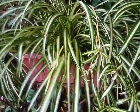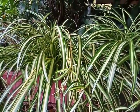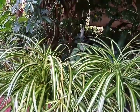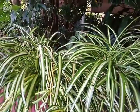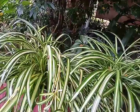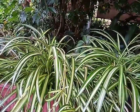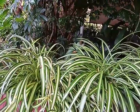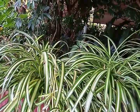By the way, this is not just my own idea — this is proven by research. According to the National Aeronautics and Space Administration (NASA), spider plants are among the best air-purifying plants.